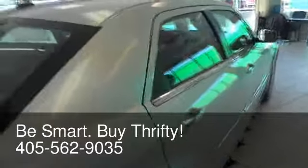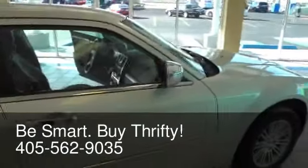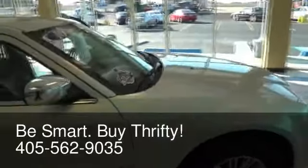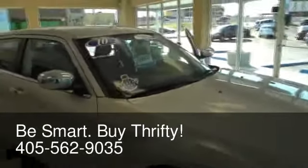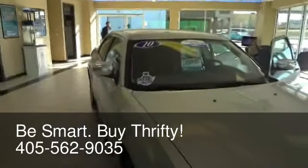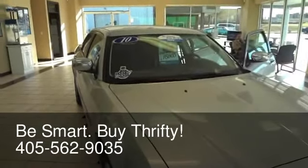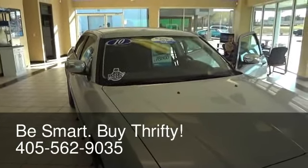This vehicle is Thrifty certified. It is a Carfax one-owner vehicle. We talked about the value gained, we talked about the value saved. The original MSRP on this vehicle was $30,475. Thrifty certified price, only $15,999. Save nearly half, folks. Be smart. Buy Thrifty.